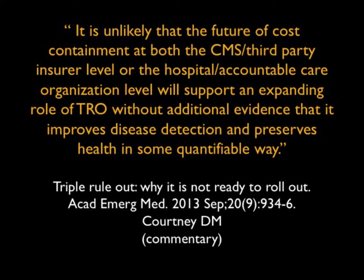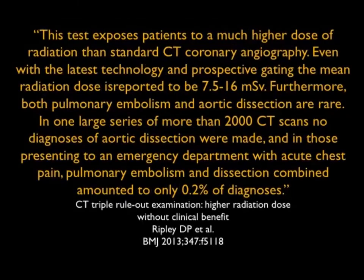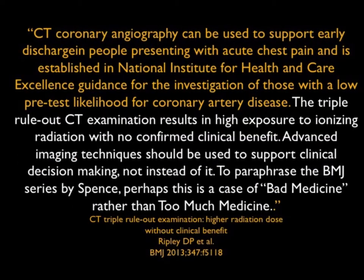We think that it does provide an advance for patients, and there are new articles that do make that point. In terms of some criticism with triple rule out, this article by Ripley noted that in one large series of more than 2,000 CT scans, no diagnosis of aortic dissection was made in those presenting to an emergency department with acute chest pain. PE and dissection combined amounted to only 0.2% of diagnoses. His point: triple rule outs result in high exposure to ionizing radiation with no confirmed clinical benefit.